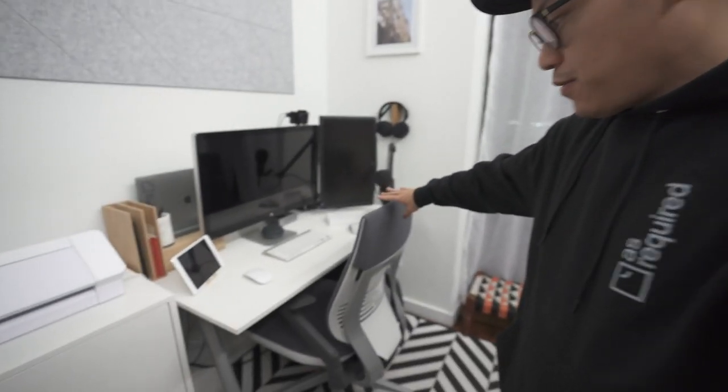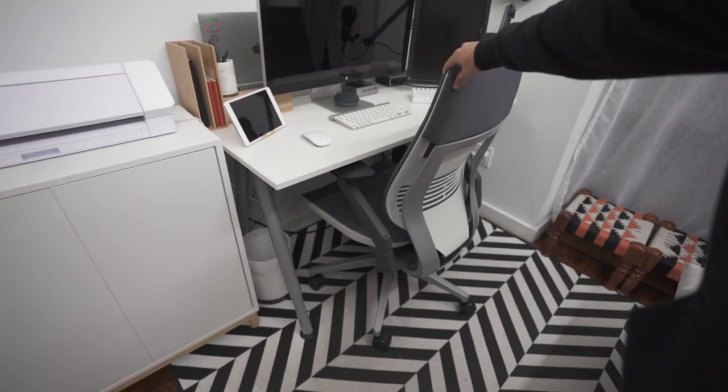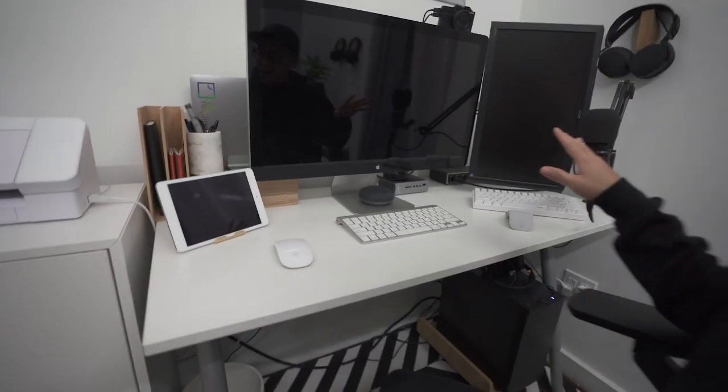Moving on to my workstation — we've got a brand new chair. I used to use a dining chair, but now that I'm spending a lot more time here I needed something better for my back and for sitting for long periods of time. I picked up the Steelcase Gesture, and it has been pretty great so far. That is the chair I am now currently using.